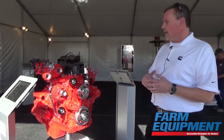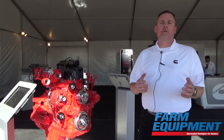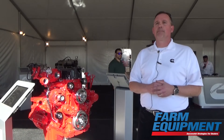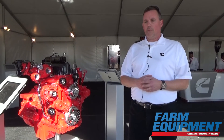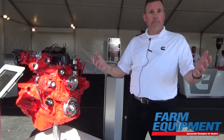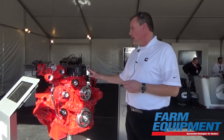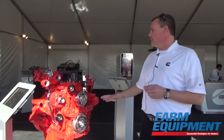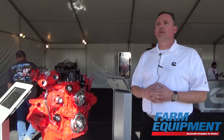We're also working on providing a better cost of ownership compared to Tier 4 Final and some of our competitors. We're pushing oil drain intervals up to a thousand hours — what customarily used to be a 300 to 500 hour oil drain interval is now pushed out to a thousand hours, saving on oil and filters. With the single module aftertreatment and the engine itself, there's less weight, which is a benefit to OEMs and manufacturers.